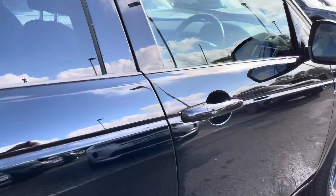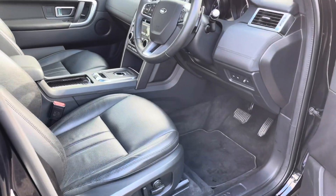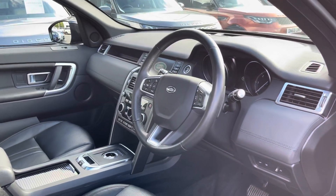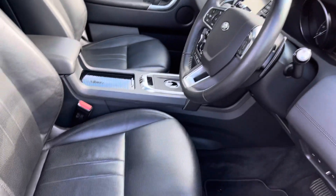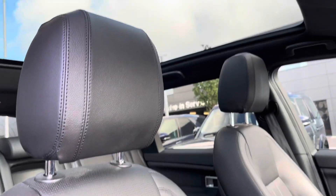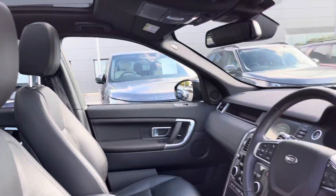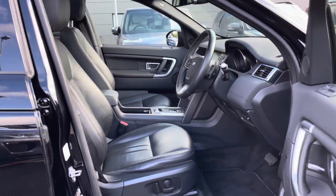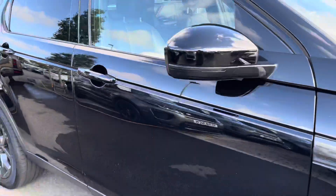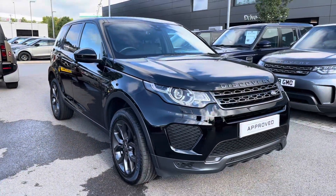Going into the driver's side you have electrically adjustable front seats, a leather steering wheel and ebony grain leather seats. You also have a fixed panoramic roof which really brightens up your interior. So that's the end of the 360 tour and now I'm going to show you inside the vehicle.